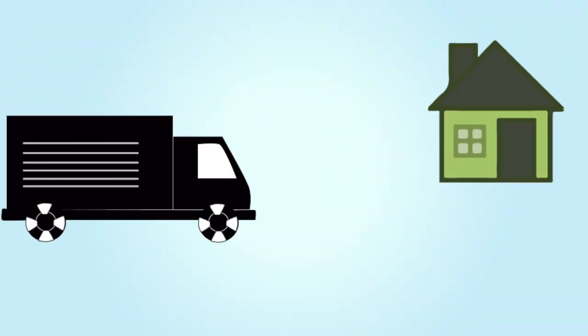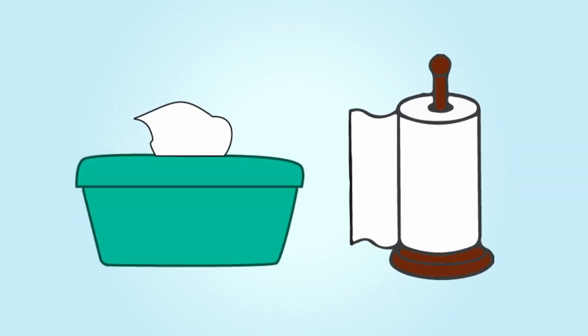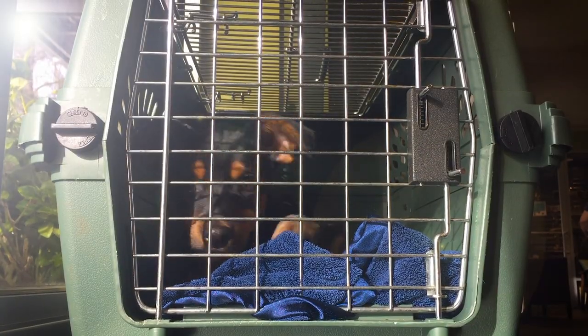If your puppy is being delivered straight to your door, make sure to have all the supplies you need at home to greet your pup. If you're meeting one of our puppy transporters out of your home to get your pup, it's a good idea to bring some wipes and towels so that your puppy can be kept clean and comfortable on the journey home.